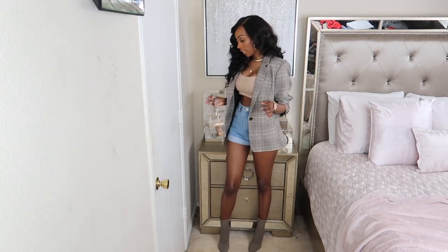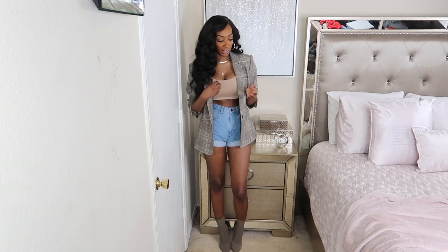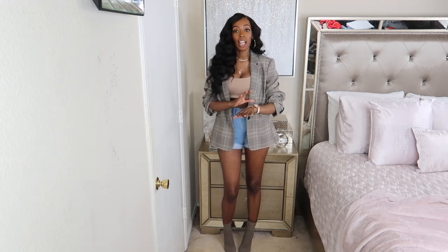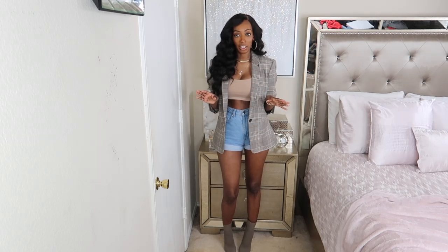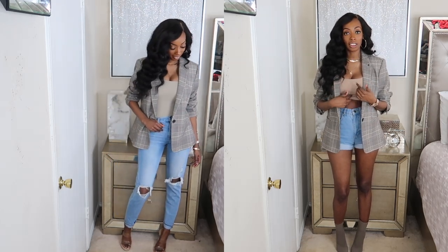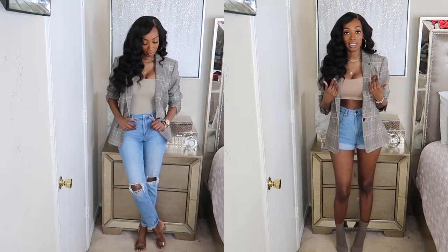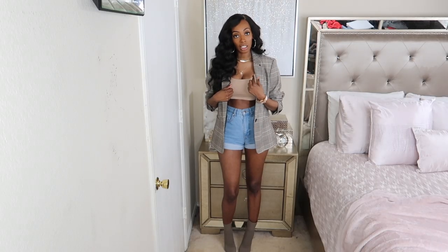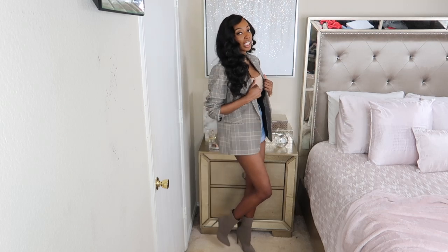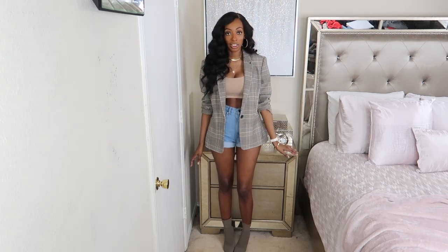So the first style I'm going to be showing you is this look right here. I paired the blazer with some denim shorts and a crop top, and just paired it with my clear bag and my boots. I love this look — this is probably one of my favorite ways to dress up a blazer and make it like casual-dressy. If you don't want to wear a crop top, you can sub in a bodysuit instead. I just threw a blazer and some boots over a basic crop top and shorts, and that took my look from basic to this.